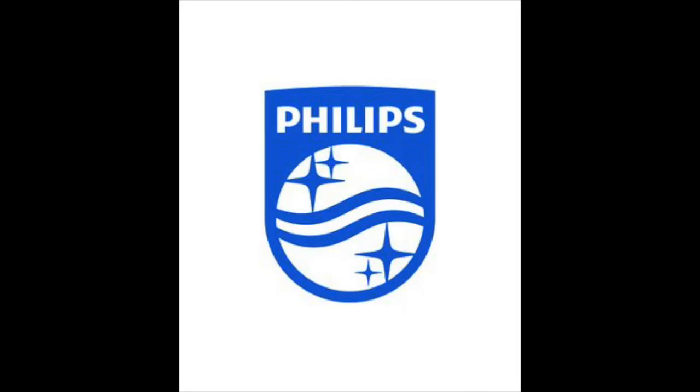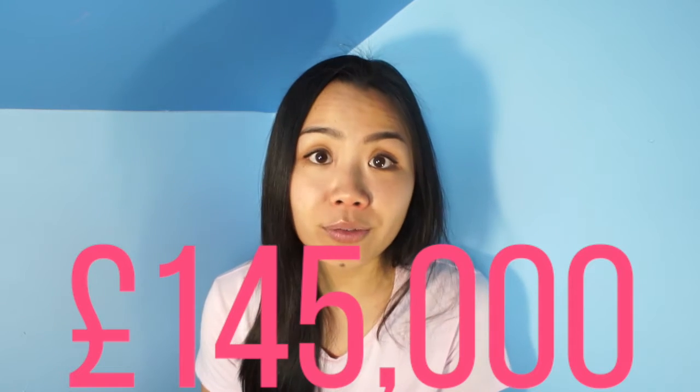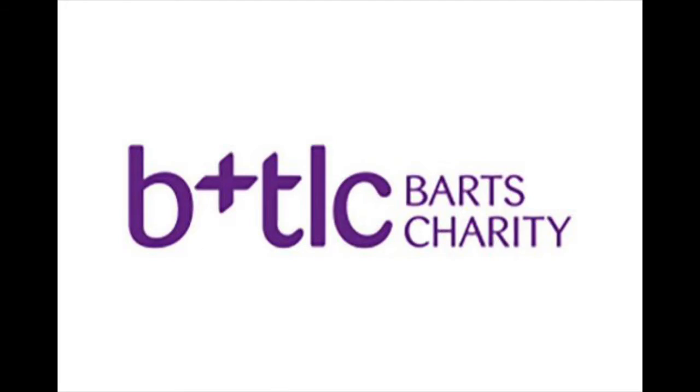The technology used in the operation was created by Medtronic and Philips, and the hospital was able to purchase the machinery thanks to a £145,000 donation from the Barthes charity. Let's hope many more hospitals around the world start offering navigational bronchoscopy.